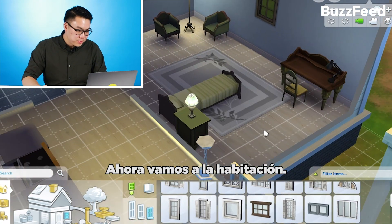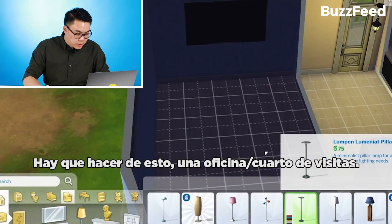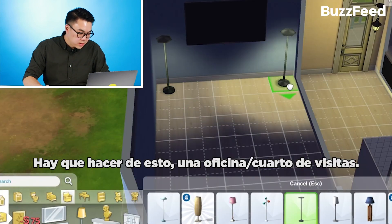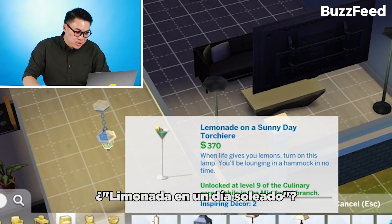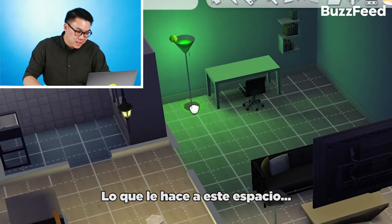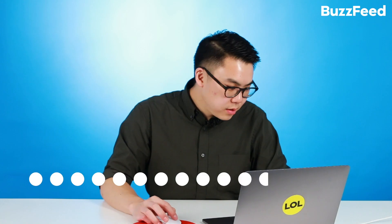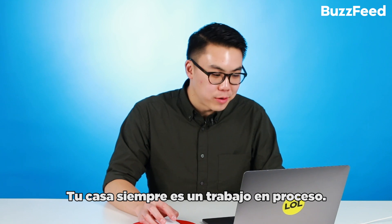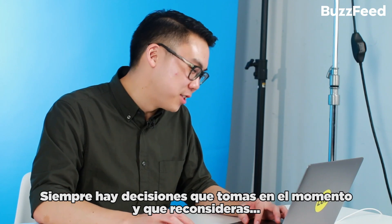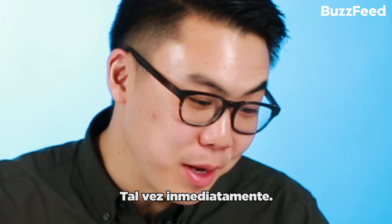Let's tackle this bedroom. Per usual, we're going to demolish everything that's already in here. Let's make this an office slash guest bedroom. Lemonade on a sunny day tour sheer — look what it does to the space. Should this become a party room, drug room, rave room? They can put that in storage when they're not using it. Your home is always a work in progress. There are always design decisions you make at the time that you'll reconsider, maybe immediately.